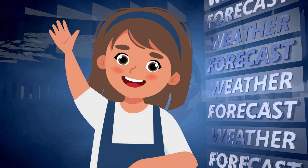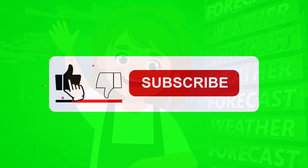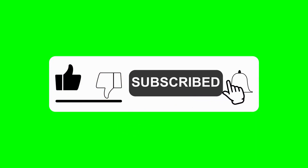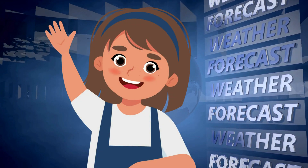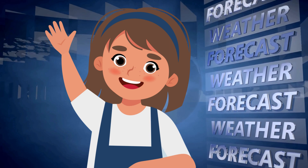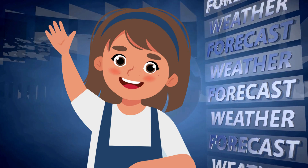Thanks for joining me on this fun journey through the weather! Don't forget to like, subscribe, and hit the bell icon! And tell me in the comments which kind of weather you like the most! See you next time at Ronin's Playhouse! Bye, friends!